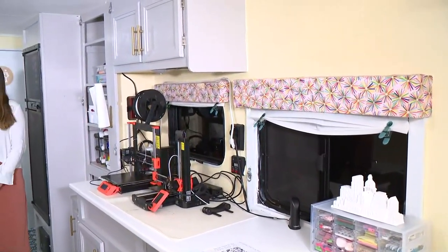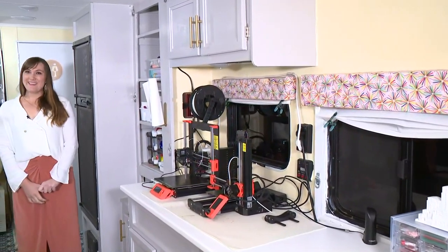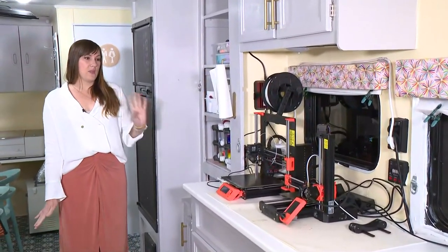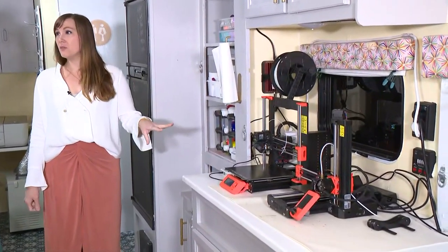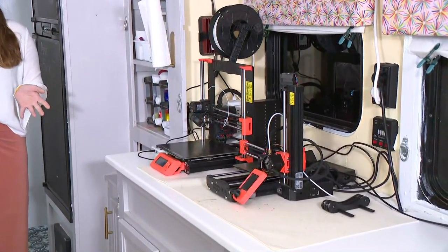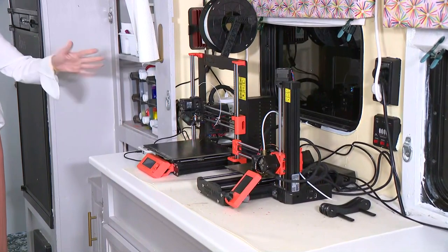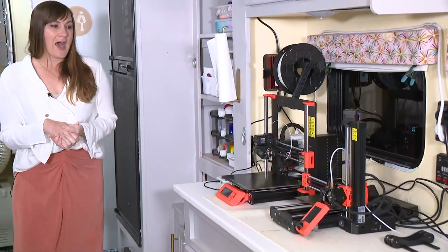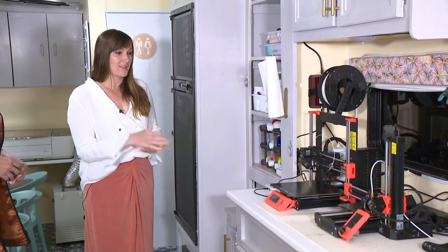Up to a dozen kids can fit inside here. What is this on our left? These are 3D printers, and one of the things we did was intentionally put the same exact equipment we utilize in our actual classrooms and makerspace in this mobile space, to ensure equitable access for all students. These 3D printers were donated by one of our corporate partners, Tyrex Group, here in Austin, Texas, and they can be used to create anything from prototypes to products by our students.